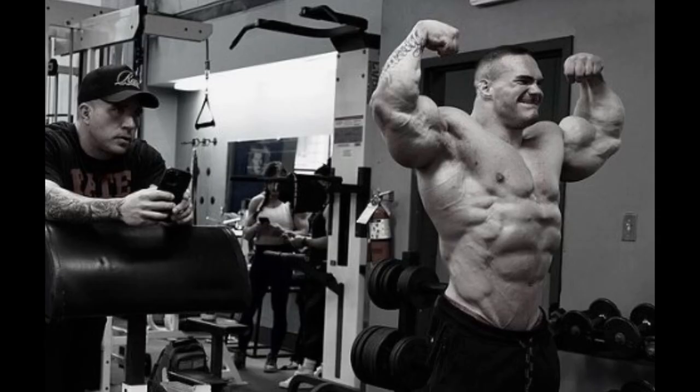First, we're gonna see what Nick Walker looks like. He posted this photo, a little video, and a couple of other photos. We're gonna go through them. These are basically a couple of days out, so he's in the midst of his peak week — he's half dehydrated and probably completely flat.